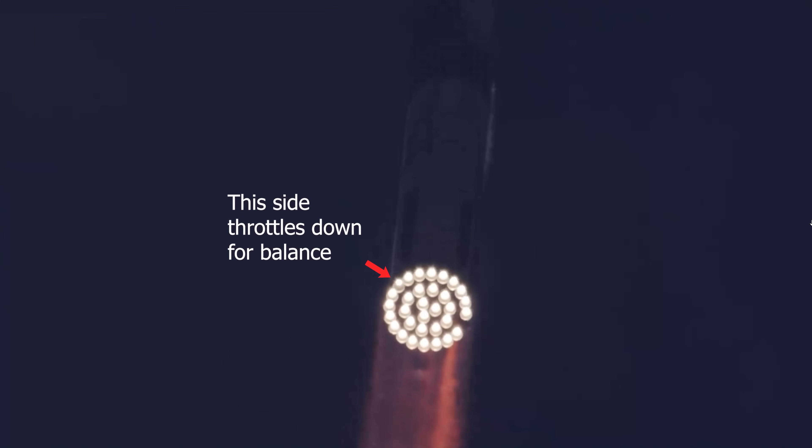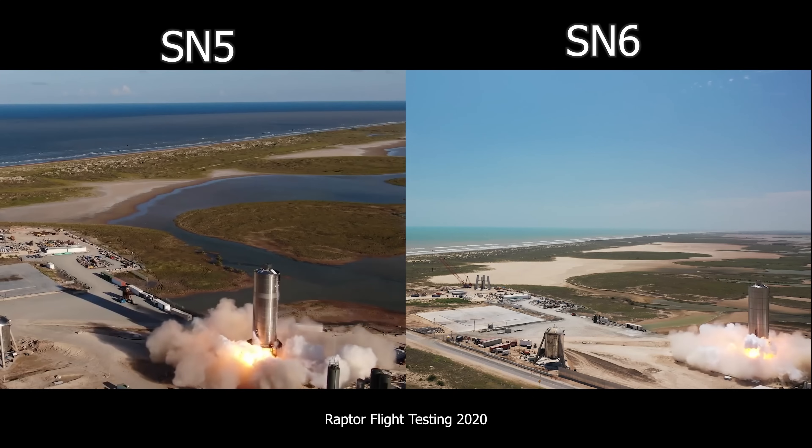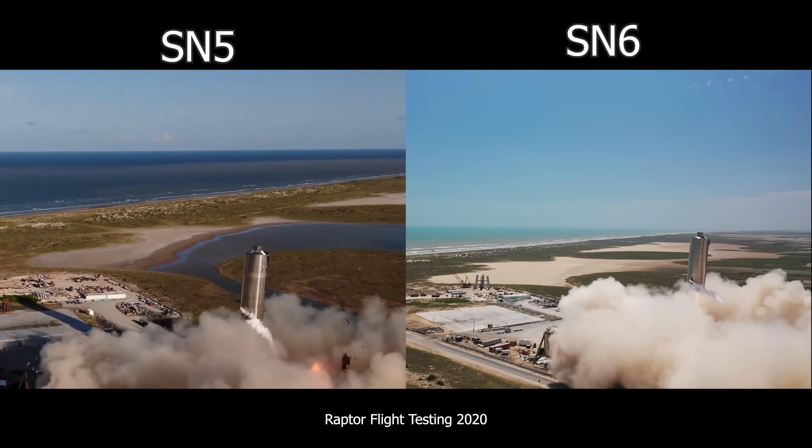Does it make you sad or are there emotions when you see a Raptor engine not firing, or are you just thinking this is a test program and they're running it through its paces? I think it's very much the latter. It's a test program. You want to see things fail. You want to learn things. You never learn as much from your successes as you do from your failures. And that often gets said nowadays, especially in the space industry.